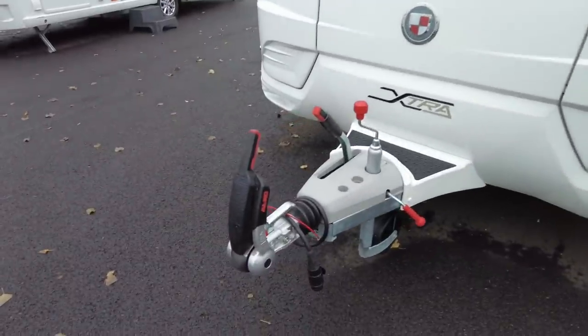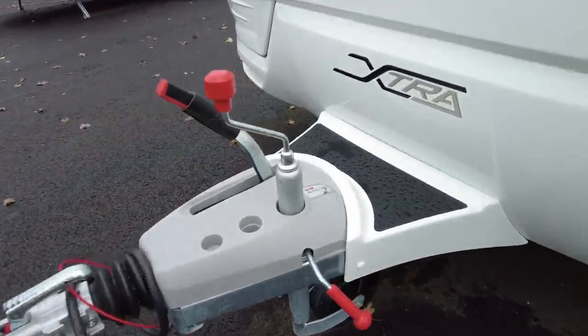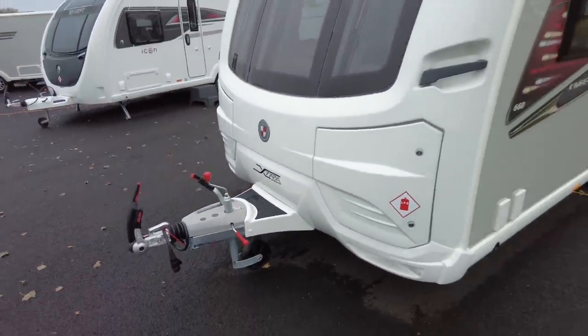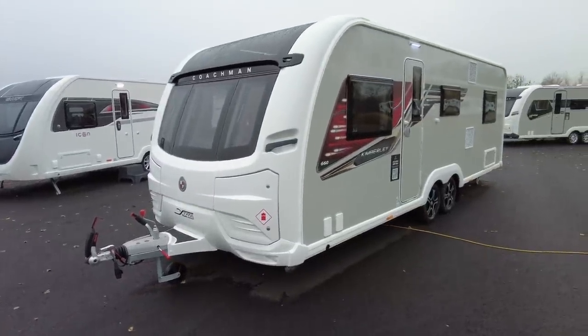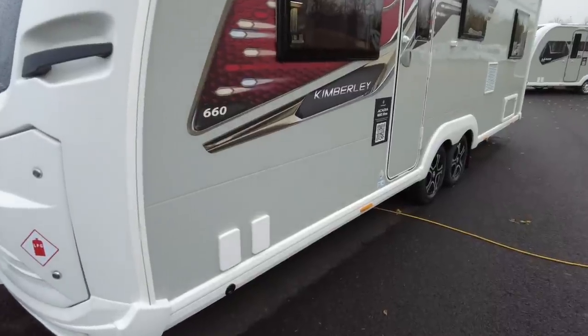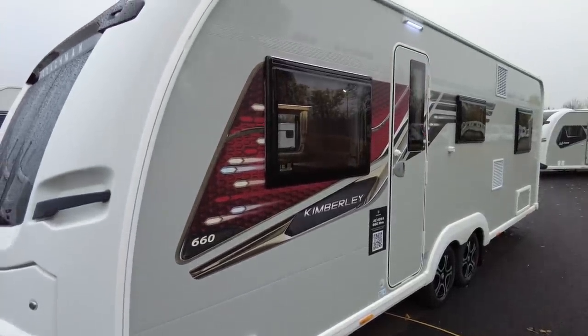We're running on an Alco chassis with a stabiliser hitch, as you would expect, and also Alco ATC electronic stability — so if the tail starts wagging the dog, the caravan brakes will probably be applied automatically. However, that is of course no excuse not to tow safely and load your caravan correctly.